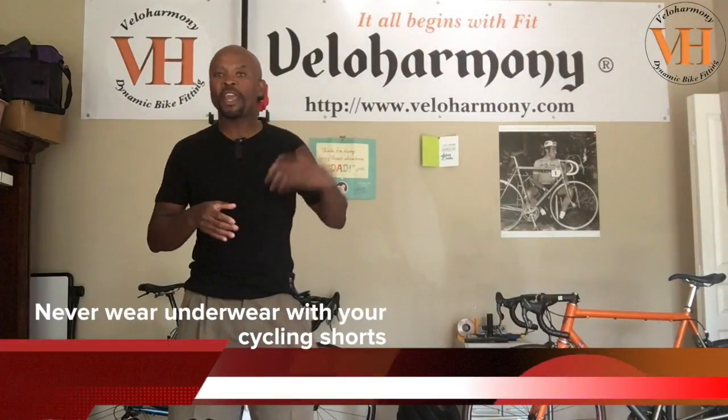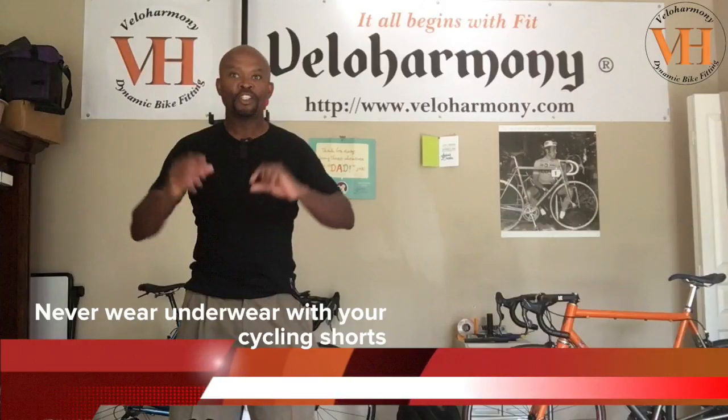On everyday riding, you shouldn't need chamois cream if you're using good quality shorts with good pads. Most new pads nowadays have antibacterial treatment which prevents bacterial growth. But remember, you must never wear your shorts more than once without washing them. Even if you're camping and don't have access to facilities, turn the shorts inside out, put some soap on the pad, and wash it — that's better than not washing it at all. After riding, don't sit around in wet shorts; get out of them as soon as you can so your skin can dry out.